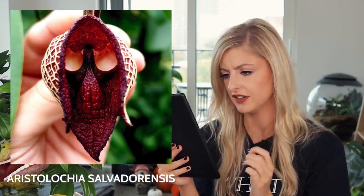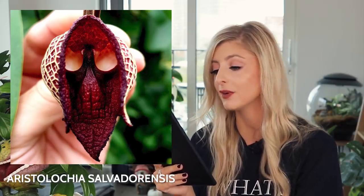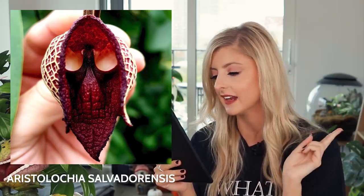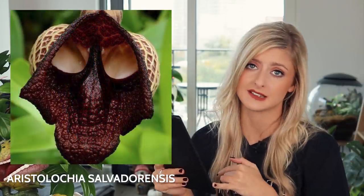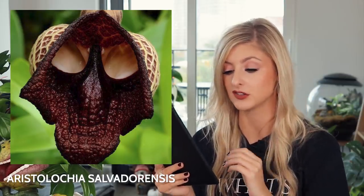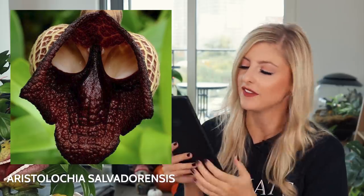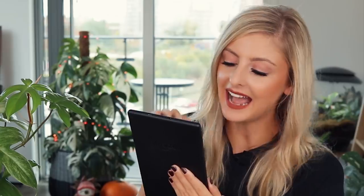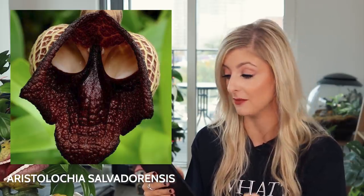Next on the list is the Aristolochia salvadorensis, also known as the Darth Vader plant. It's quite clear to see where this plant gets its name from. This plant originates from Brazil. Insects fly through the plant's openings and get covered in pollen by its sticky hairs, similar to the previous plant. Each bloom lasts one week. I actually find this pretty cool — looking at some of the photos, it looks a little bit like bacon, with that really crispy overdone bacon quality to it. I've been looking at all these plants and now I'm hungry.